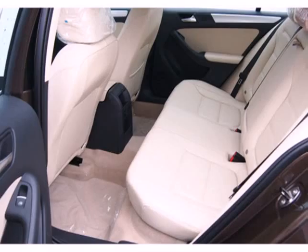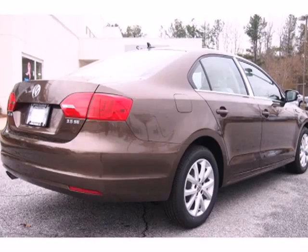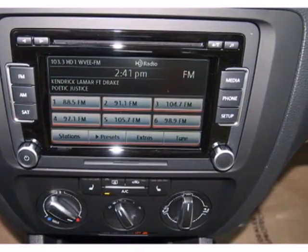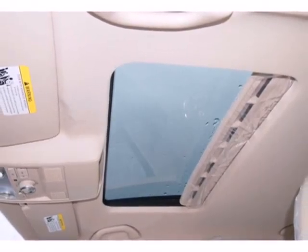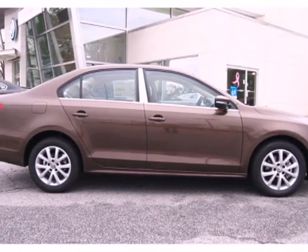The safety features help it stand apart too, with stability and traction control, multiple airbags and anti-lock brakes. And the split folding rear seat and power windows add convenience to your daily life. Come out and take this sporty, well-appointed sedan for a test drive today.